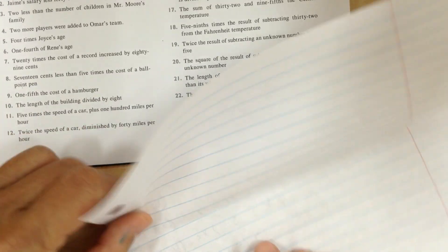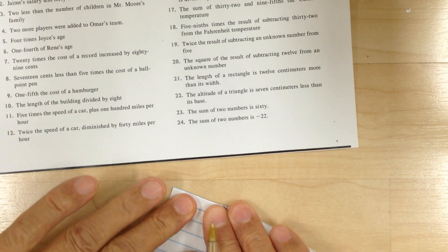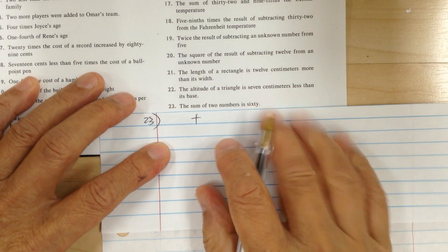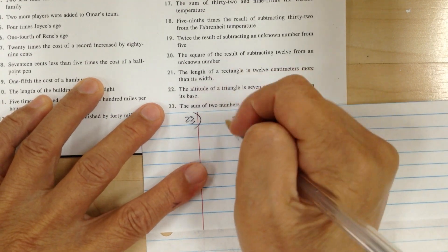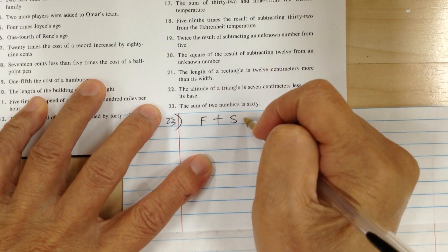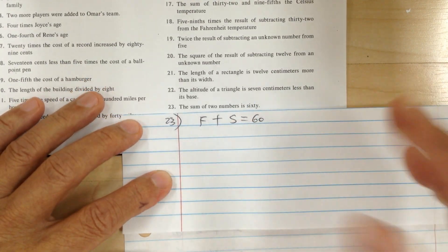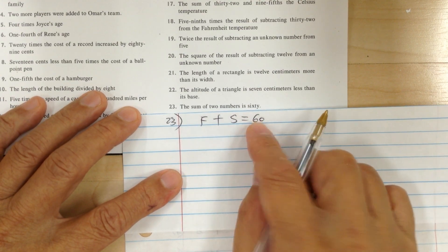Number 23. The sum means you're going to add two things together. The sum of the two numbers — you can write first and second. So the sum of the first number and the second number — the sum of two numbers is 60. You can use x and y, but f and s make more sense. First plus second equals 60.